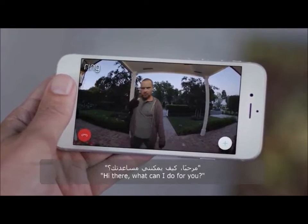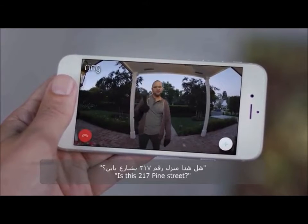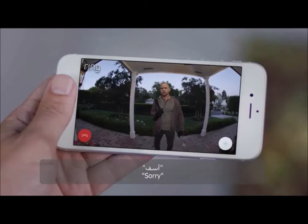Hi there. What can I do for you? Is this 217 Pine Street? No, I think you're in the wrong place. Sorry.